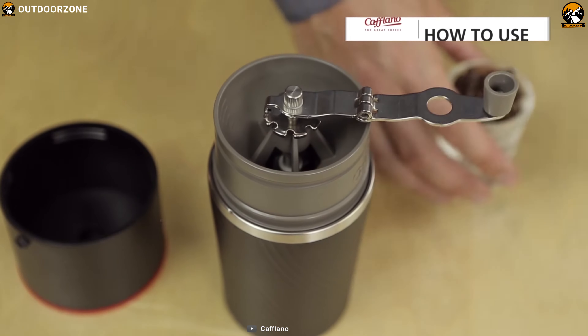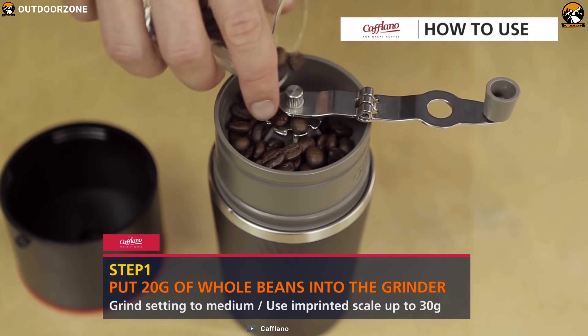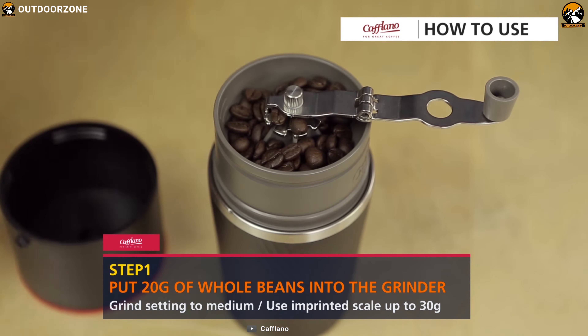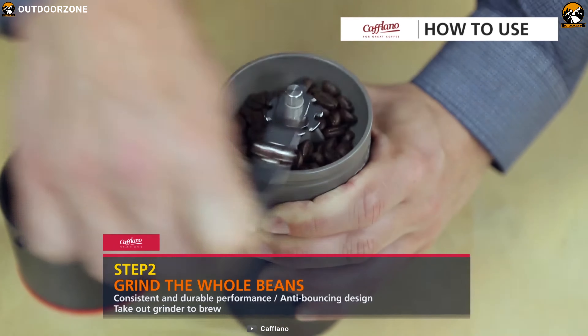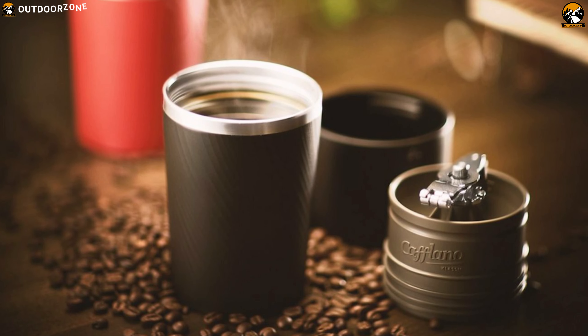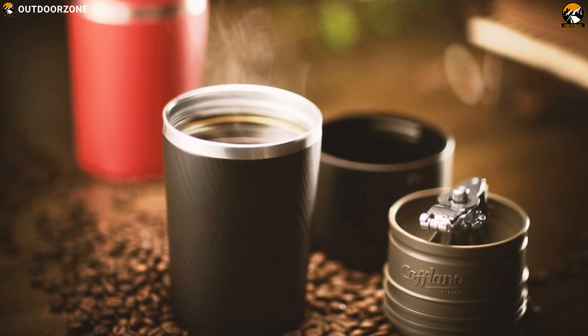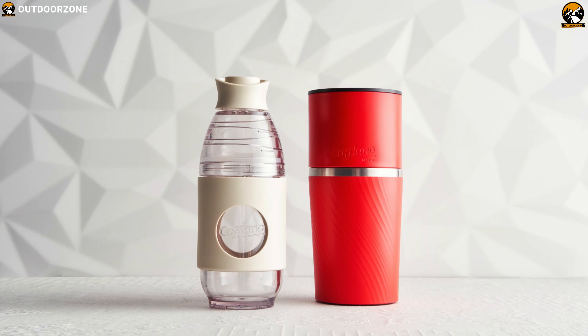Cap Lano Classic is the world's first portable pour-over coffee maker, reflecting an intuitive and epoch-making all-in-one design. This coffee maker is affordable and its lightweight construction ensures maximum portability, removing the hassle of packing, thus making it ideal for outdoors.